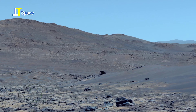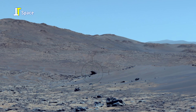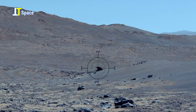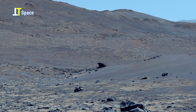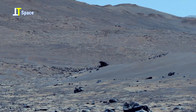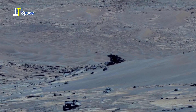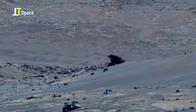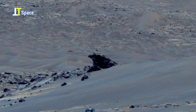The crosshair highlights a unique rock formation which scientists may study to uncover more about Mars' ancient history. The scattered rocks and rolling hills in the background suggest a landscape shaped by millions of years of geological activity. With its thin atmosphere and reddish soil, Mars continues to intrigue us.